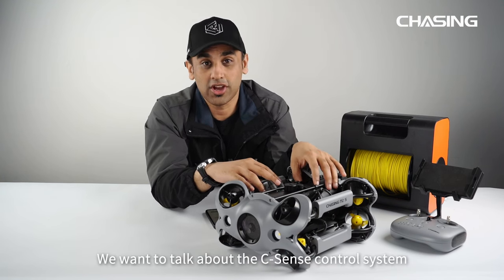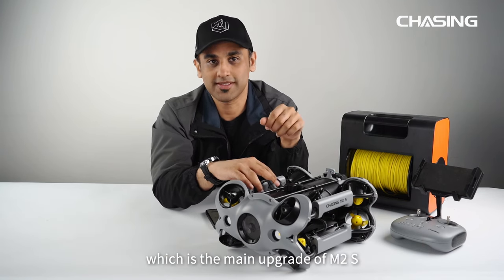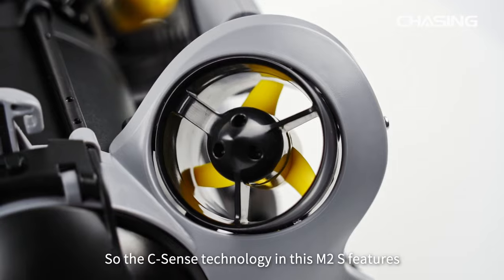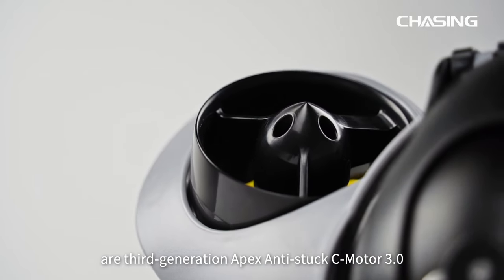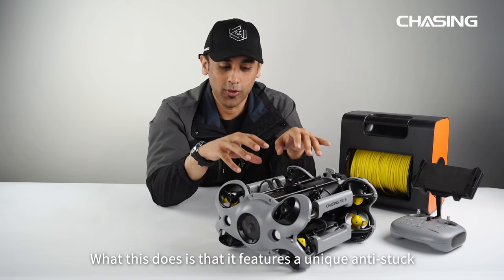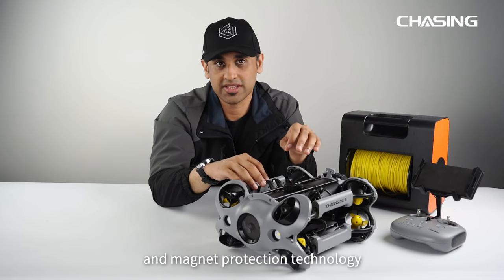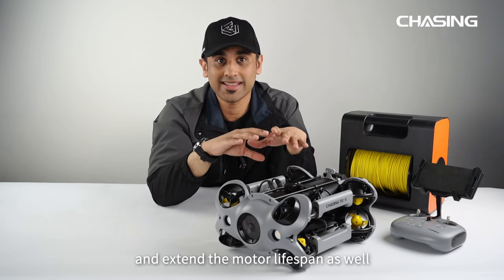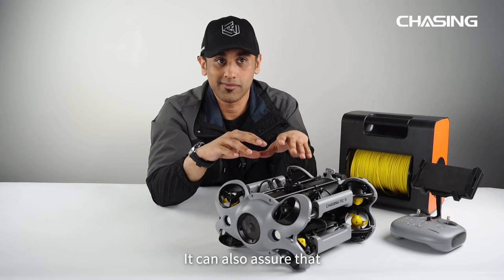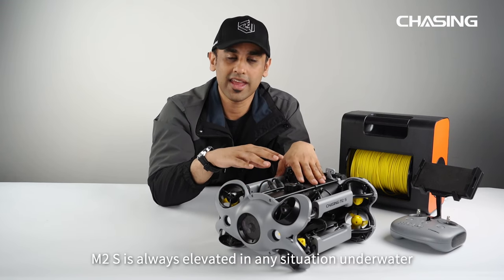Last but not least, we want to talk about the C-Sense control system, which is the main upgrade of M2S. The C-Sense technology features a third-generation Epyx anti-stuck C-motor 3.0, with a unique anti-stuck and magnet protection technology. This ensures a smooth power supply and extends the motor lifespan, making sure that M2S is always performing optimally in any situation underwater.